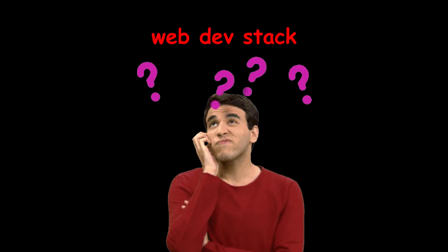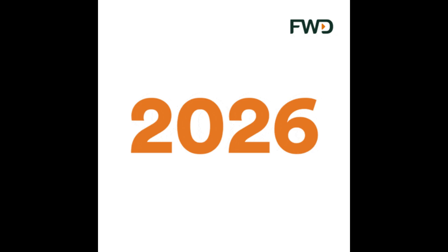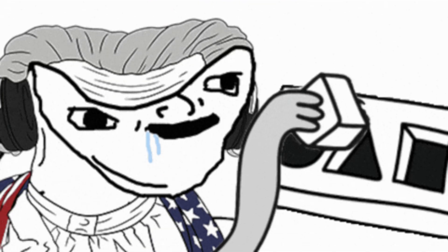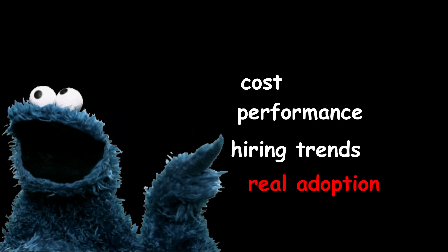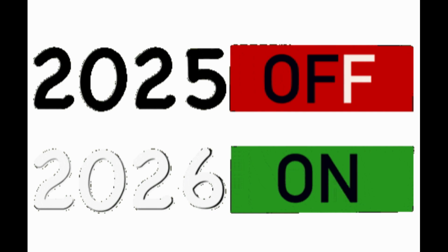Let's get this out of the way. If you're still asking what's the best web dev stack, hoping for one magic answer, you're already behind. Because in 2026, the problem isn't too many tools. The problem is developers choosing stacks without understanding why they exist. So this video isn't a tool list. It's a reality check on what actually works in production in 2026, based on performance, cost, hiring trends, and real adoption.